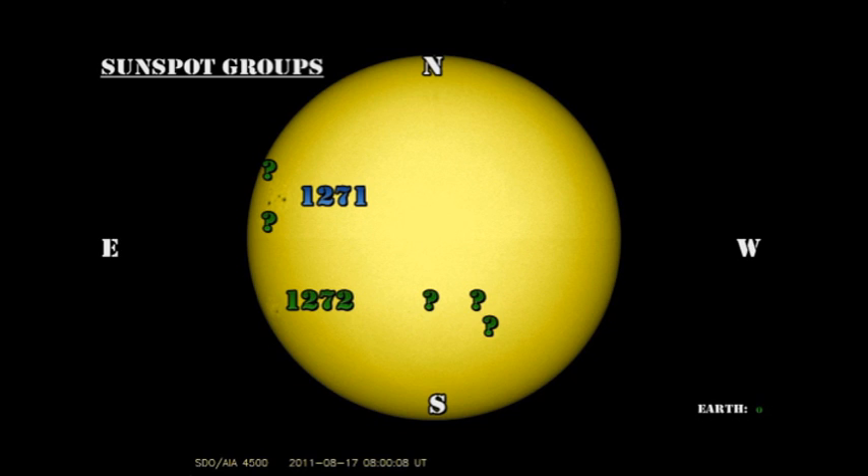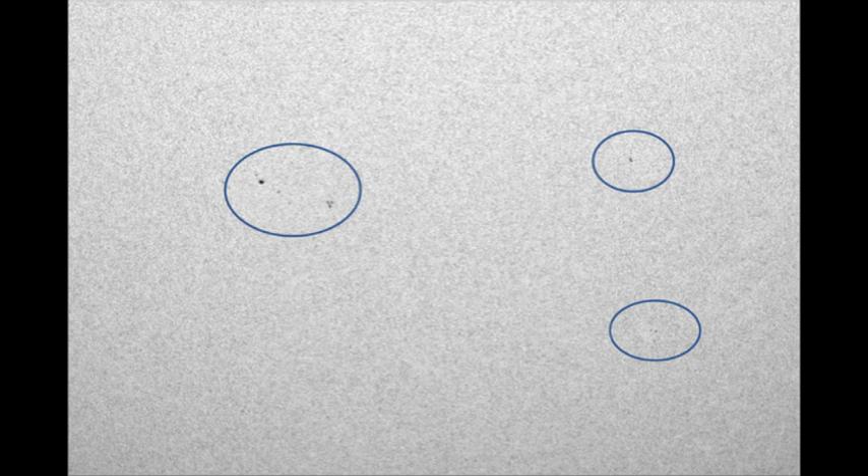Last night, three small regions started to appear near disk center in the southern hemisphere. Here we can take a look at them in more detail. You can see a conglomeration of small spots, but we need to keep an eye on those in case they grow.